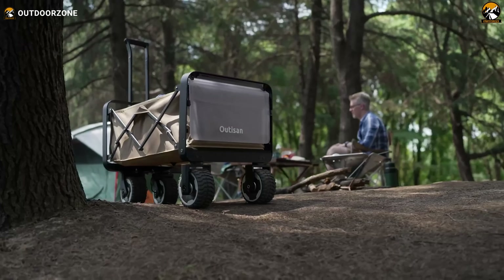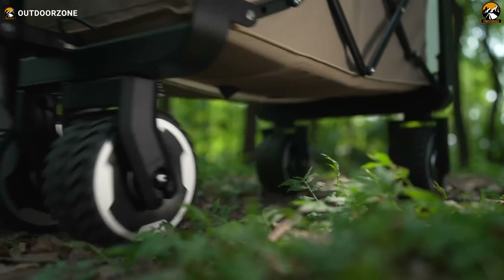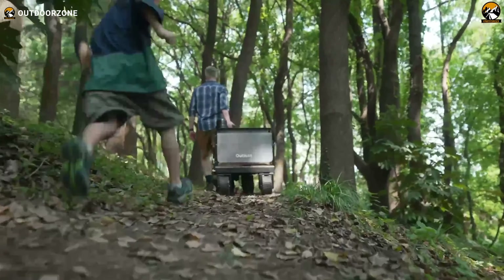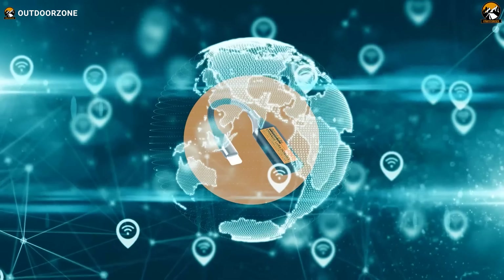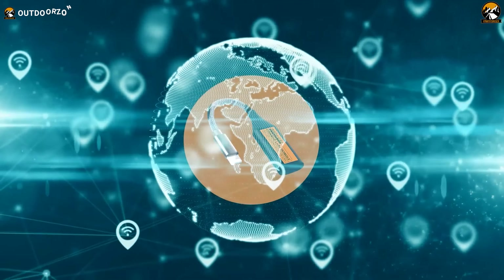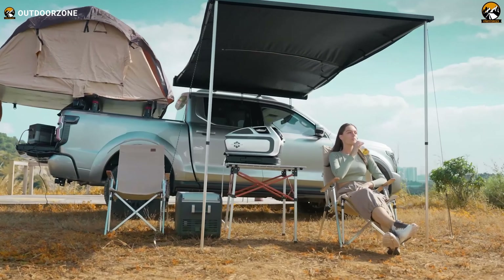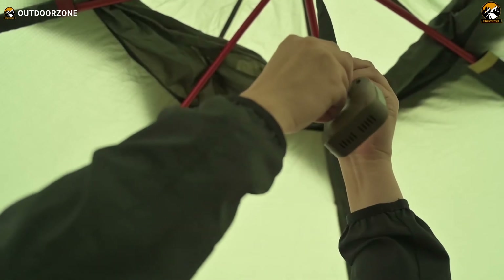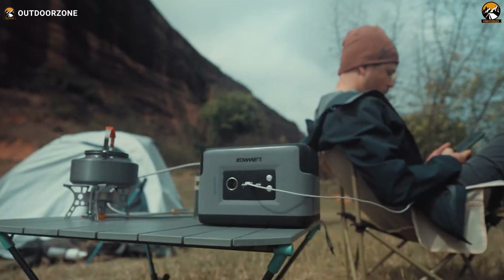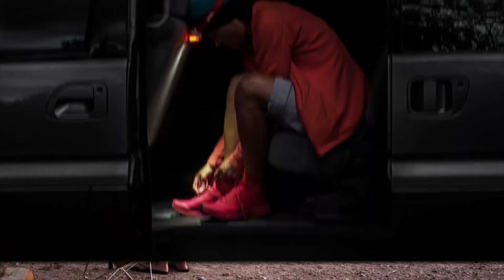New camping gear and gadgets are essential for modern outdoor enthusiasts. Whether you're tackling tough terrain or seeking entertainment, equipping yourself with the latest and most suitable tools is vital for creating unforgettable memories. In this video, we've curated a selection of the latest and greatest gear and gadgets designed to enhance your adventures in nature. So, stick around the video and enjoy!